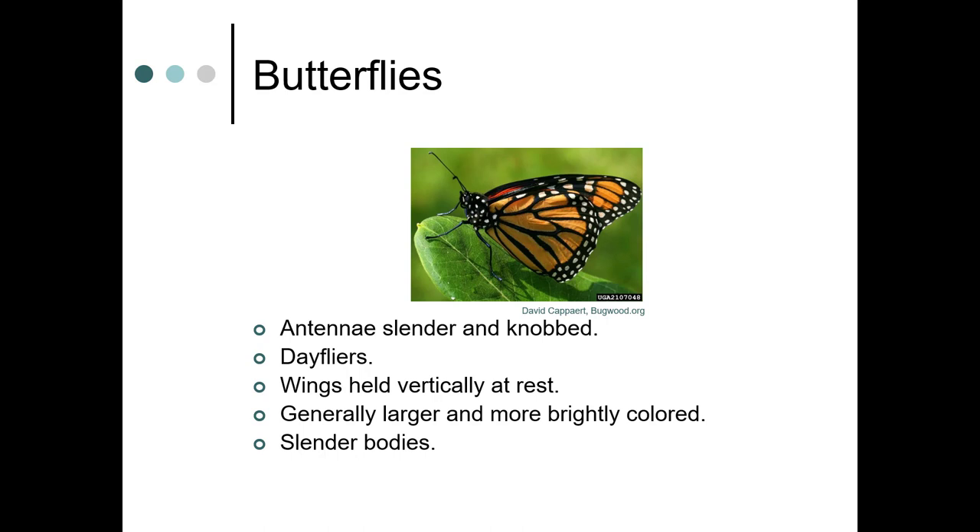Butterflies have antennae that are slender and knobbed — you can see that in this picture. They're day flyers, and the wings are held vertically at rest. Generally speaking, they're larger and more brightly colored than moths, and they have slender bodies.